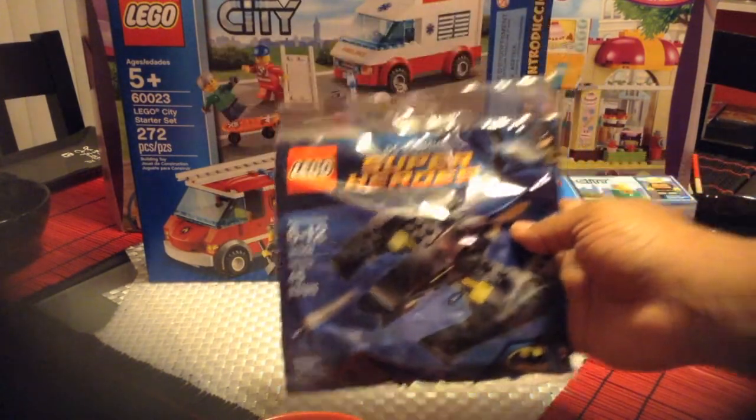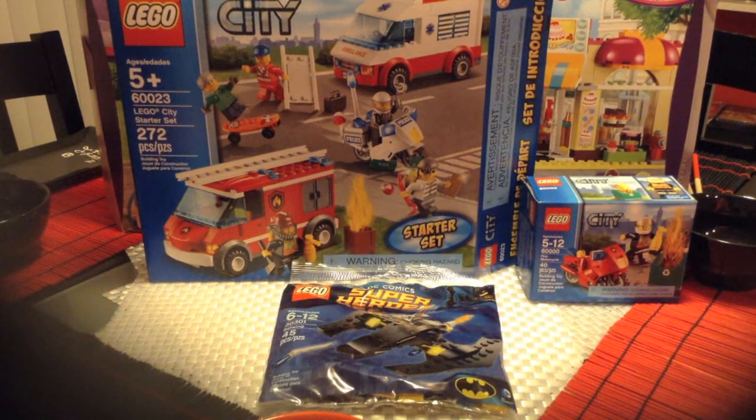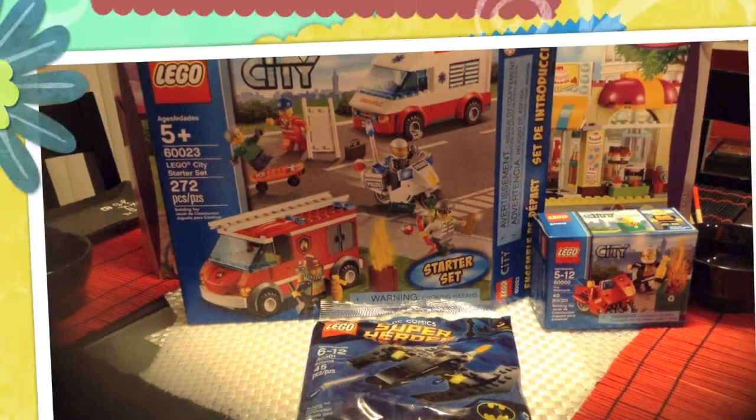So that was our haul — two Lego Friends sets, two City sets, and two of the Batwings. That is about it, I will talk to you guys later. Thanks for watching, this is A Girl and Her Bricks.